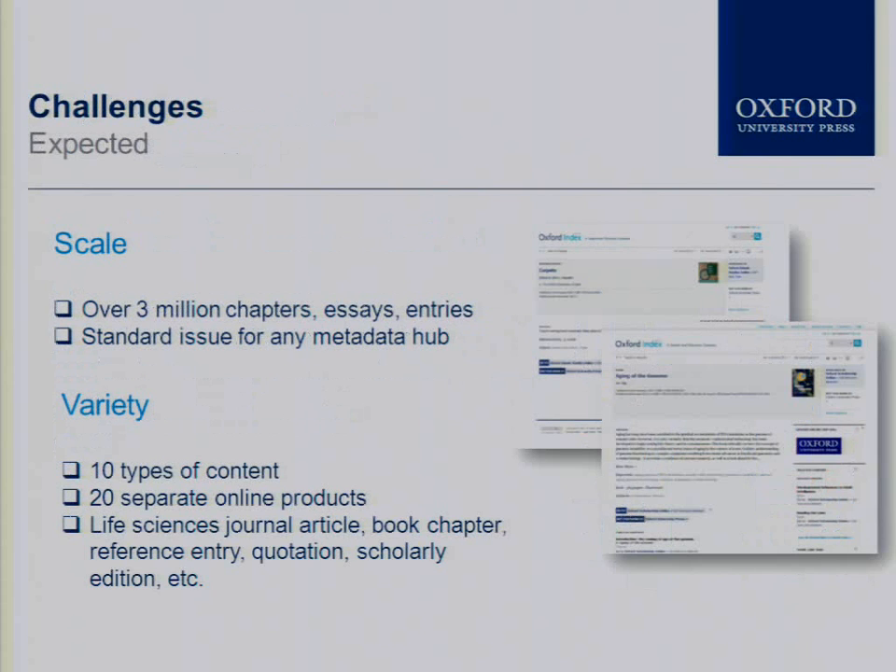Some challenges for building the Oxford Index. I would break these into two different types: the expected challenges and then the challenges we ran into which we hadn't planned for in advance. The first most expected challenge was that we knew we were going to give title-level information — that was the easy part — but the challenge is getting underneath that to each one of our chapters, each of those reference entries, all of those specific pieces. That's a lot of data.